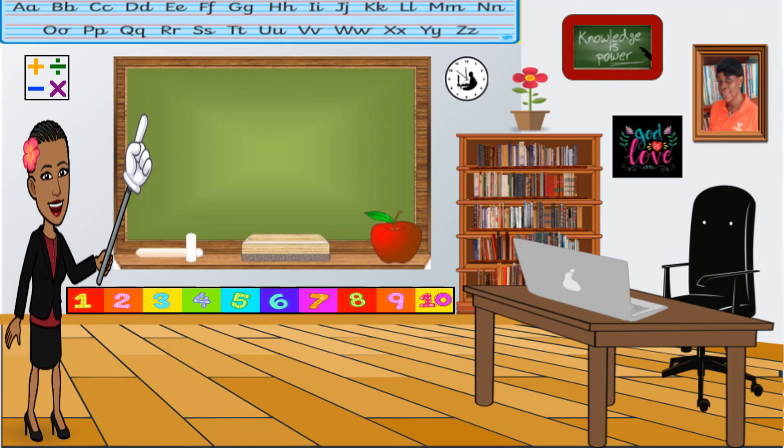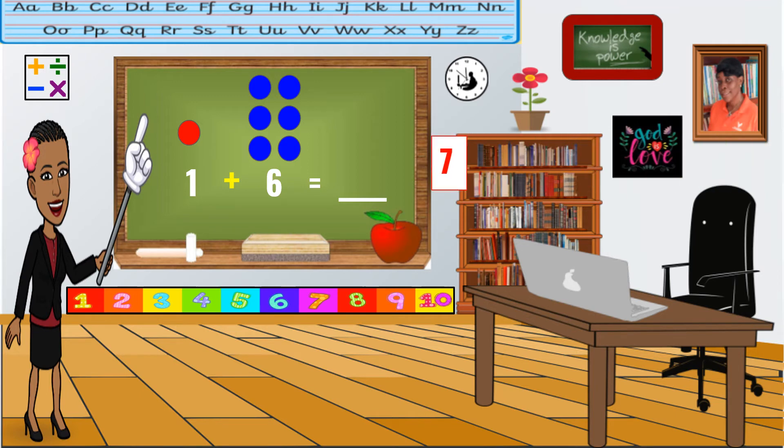One, two, three. Go. The answer is seven. Did you get that? Very good.